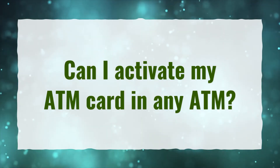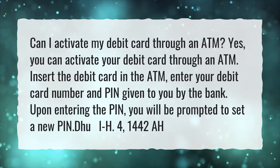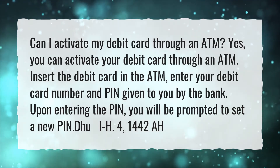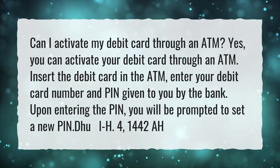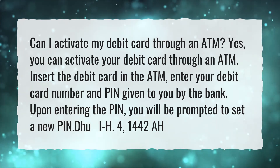Can I activate my ATM card at any ATM? Can I activate my debit card through an ATM? Yes, you can activate your debit card through an ATM. Insert the debit card in the ATM, enter your debit card number and PIN given to you by the bank. Upon entering the PIN, you will be prompted to set a new PIN.